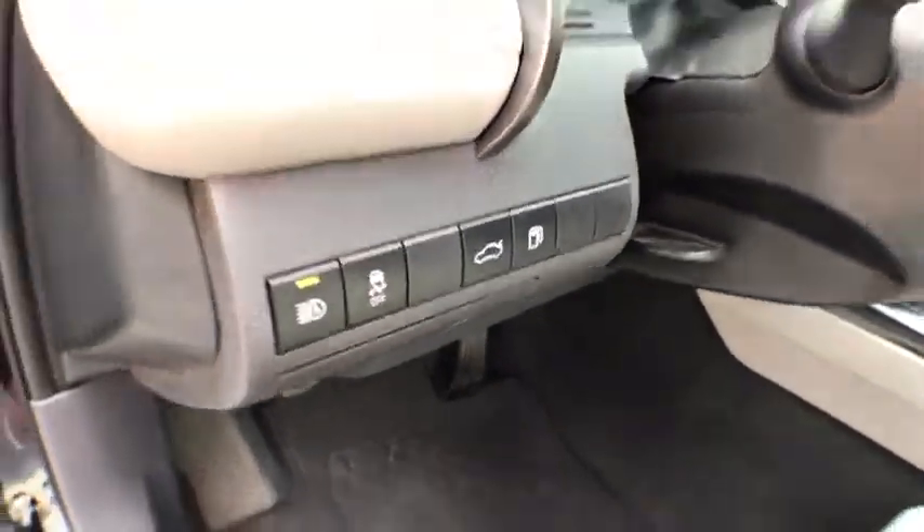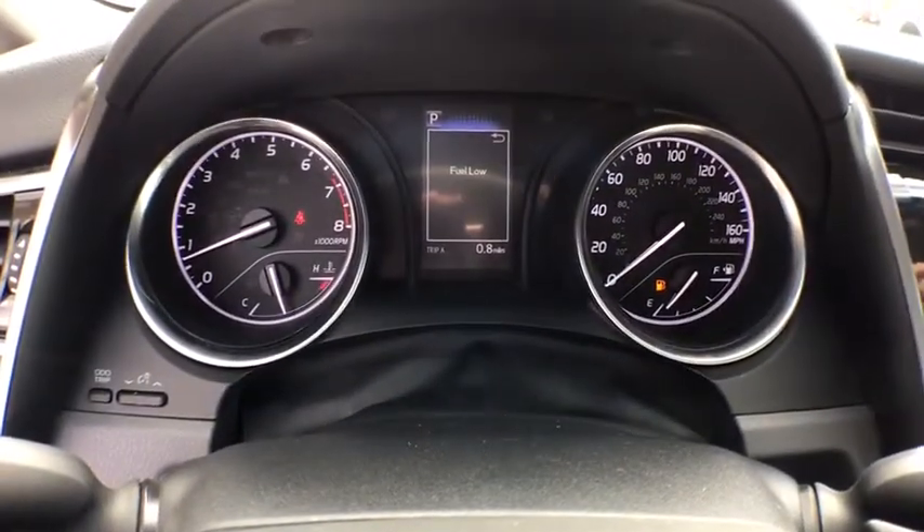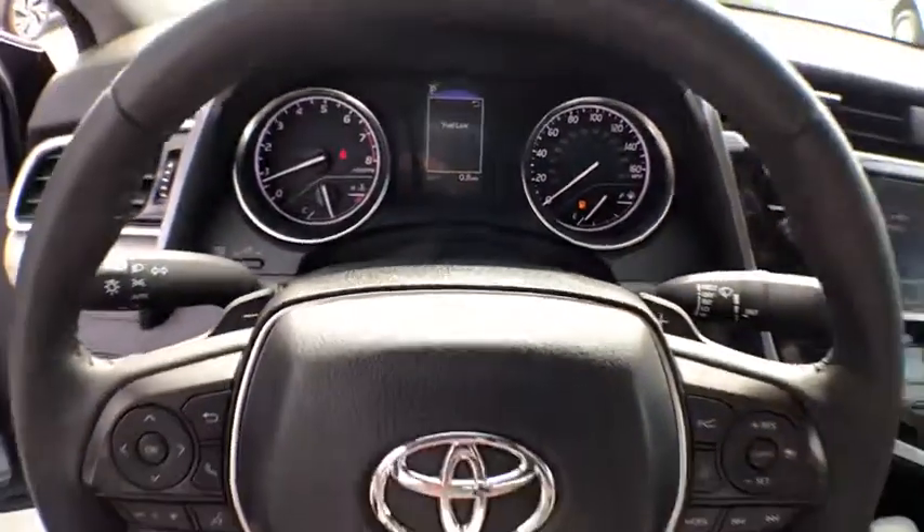Driver vanity mirror, front reading lamp, front bucket seats. If affordable style and reliability are what you're looking for, this vehicle couldn't be more perfect.